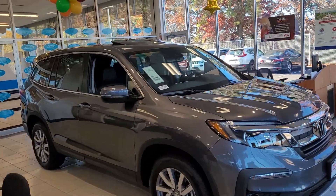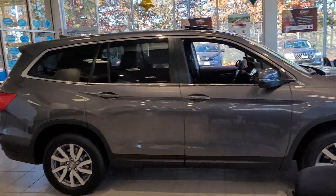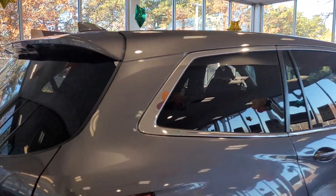Good morning Raj, this is Jeff Frathinger with AutoFair Honda. I'm standing here with the 2022 Honda Pilot EXL. I'm going to go over some of the features here. You can see we have 19-inch alloy rims and passenger seating for up to eight.